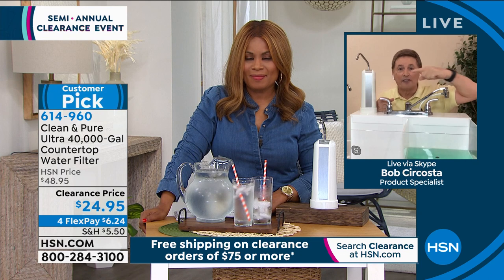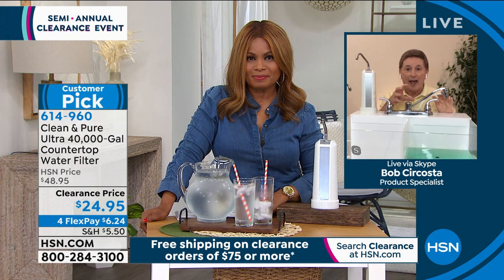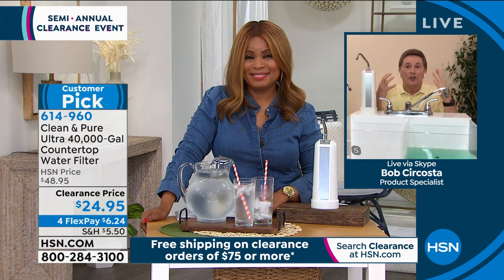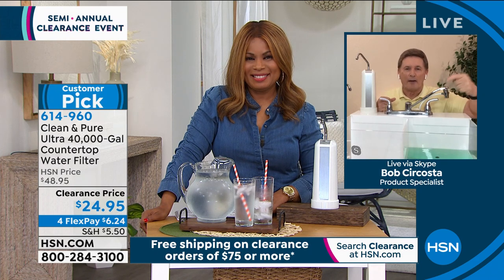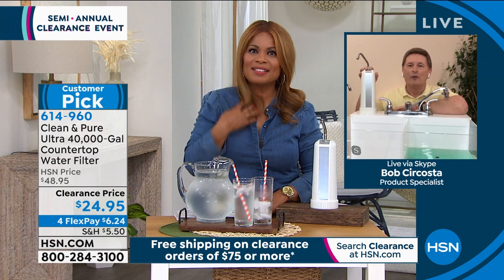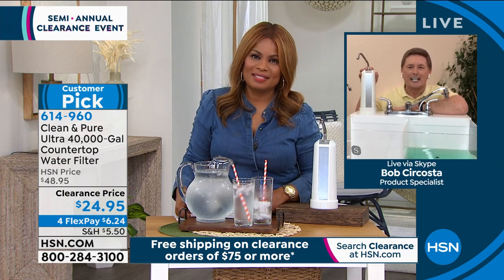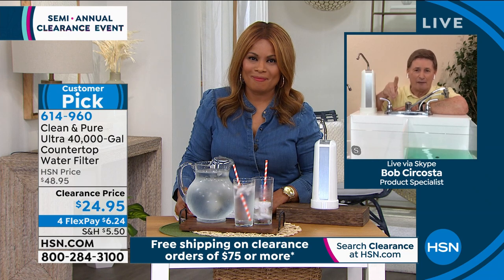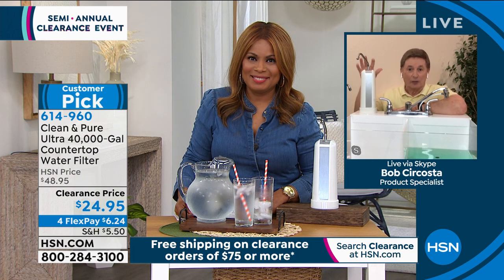What you need to know is that means it's working. That stuff coming out — if it didn't come out, it would go into your body. So be sure to run it about five minutes, get all that bad stuff out, and then get ready to enjoy great-tasting clean water for the next 40 years, never spending another penny and never replacing that filter.